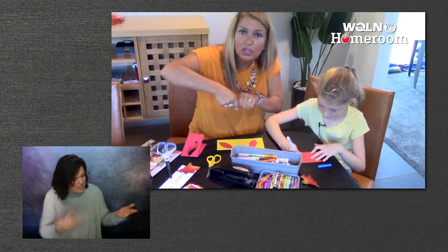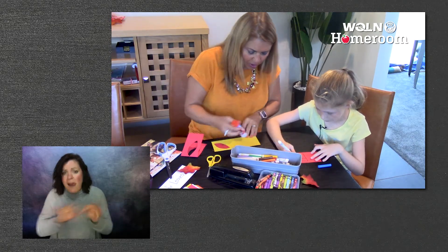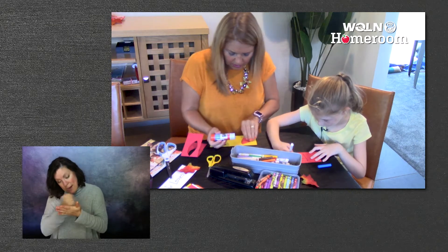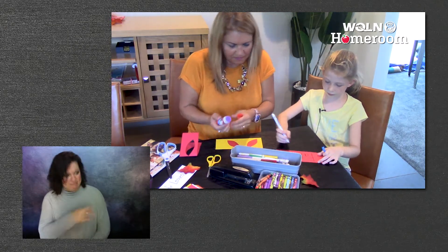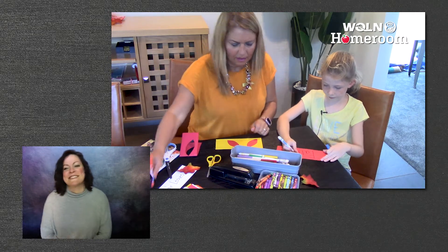I'm going to use a little bit of glue and put it on my bookmark to stick them on. Oh, that's nice. Nice handwriting.